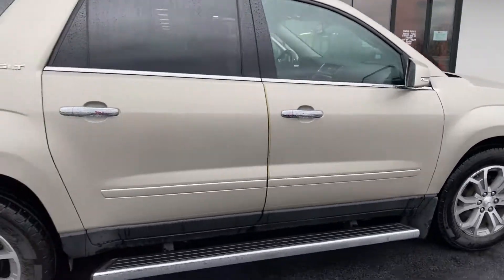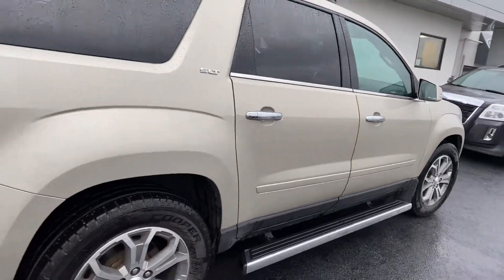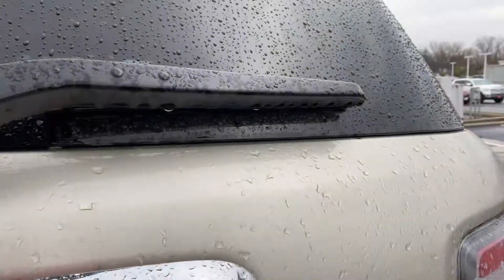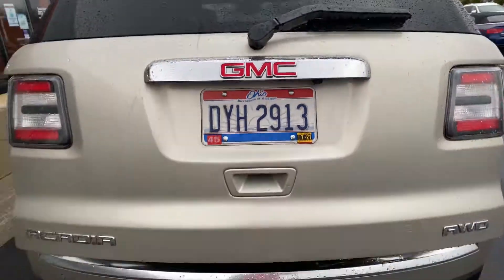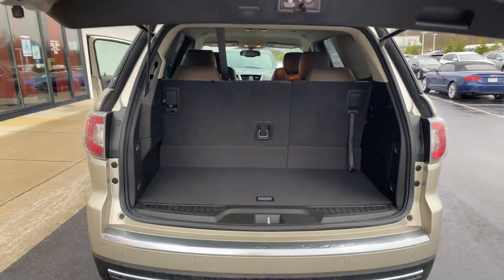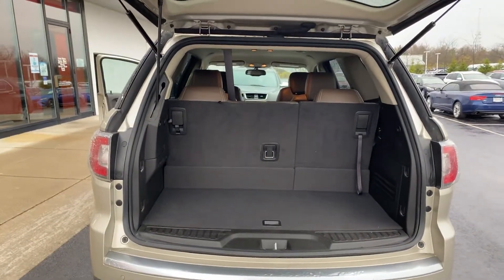The SLT model does have a backup camera. It also has a power liftgate — a great option that gives you the ability to get your groceries in there without having to grab the handle and dump everything out.